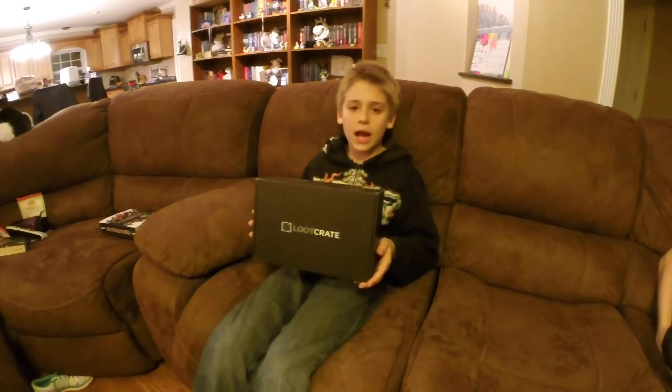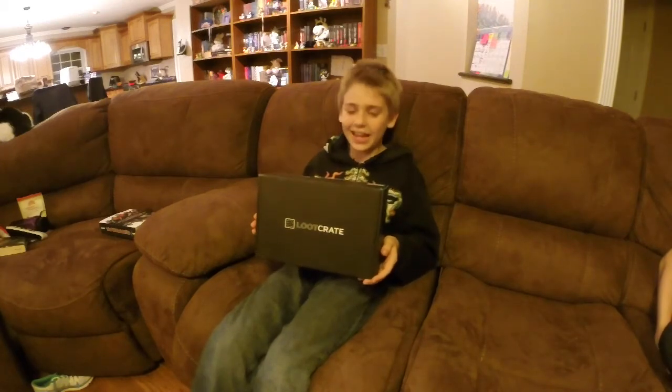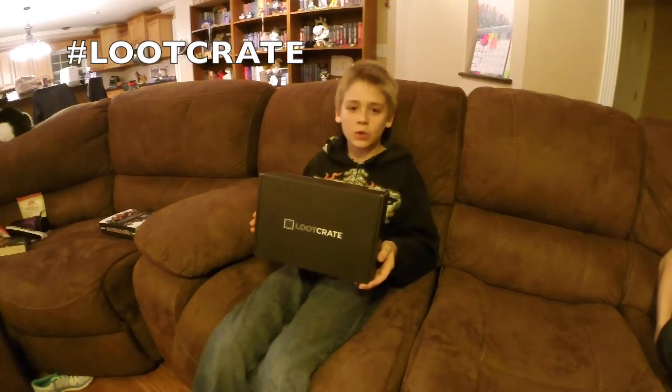Hi, my name is Caleb and this is my brother Tyler's loot crate. He got it for his 14th birthday, but he's a little camera shy so I'm going to be doing the unboxing for him. And we have no idea what's inside it.